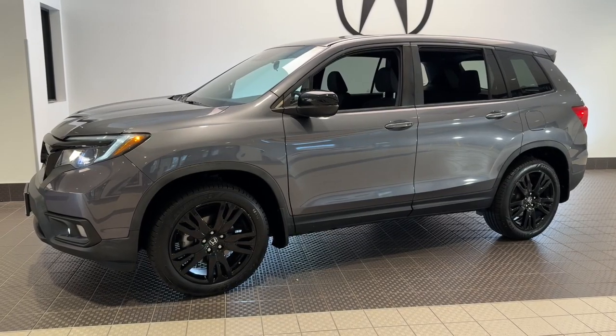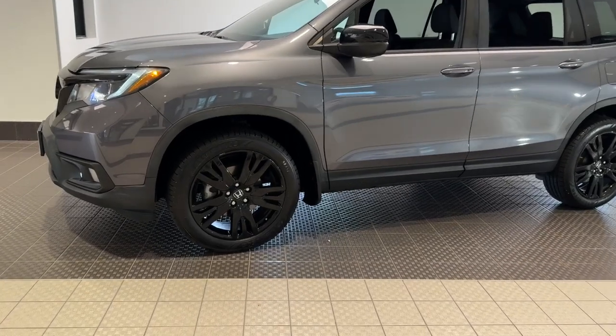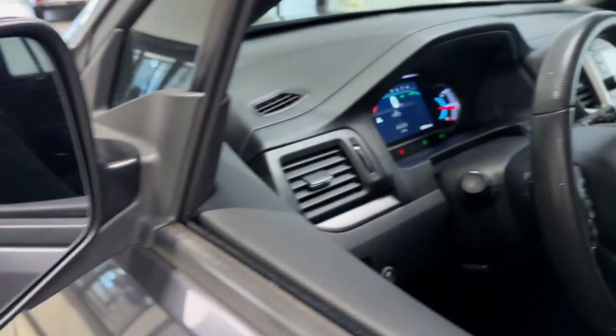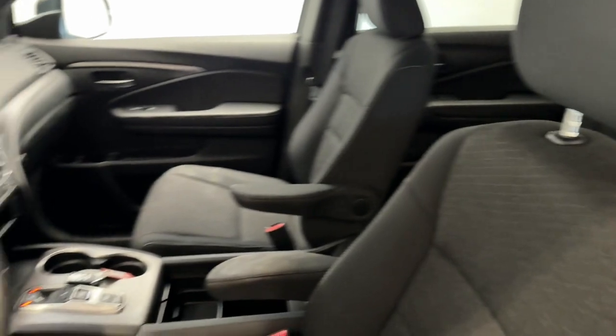Get acquainted with the 2019 Honda Passport. With less than 80,000 miles on the odometer, this vehicle stands out from the rest. Presenting the Honda Passport, the mid-sized crossover with all the features you need to make your outdoor adventures fun and comfortable.